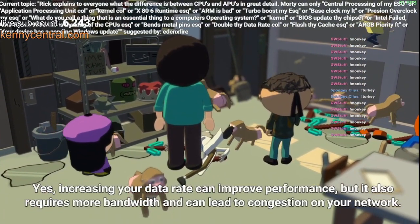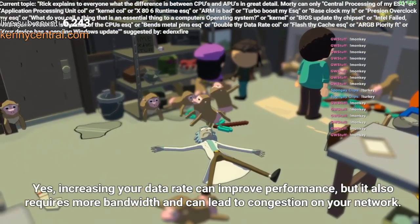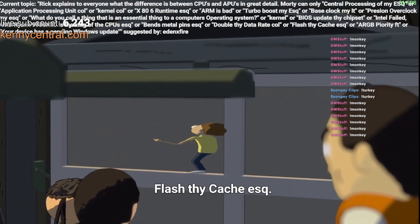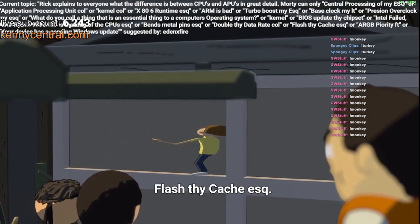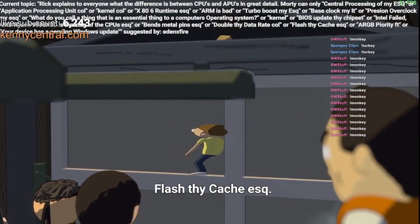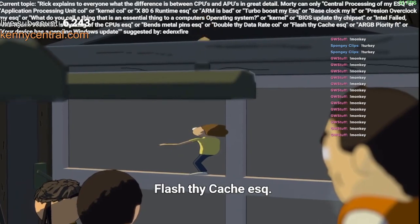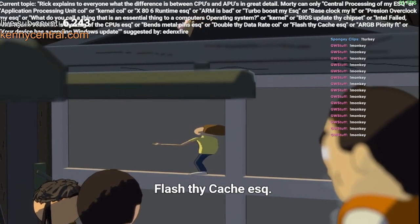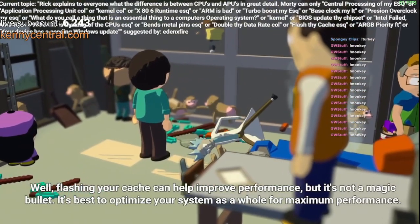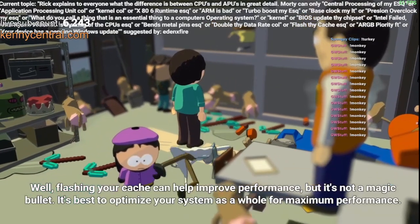Yes, increasing your data rate can improve performance, but it also requires more bandwidth and can lead to congestion on your network. Well, flashing your cache can help improve performance, but it's not a magic bullet. It's best to optimize your system as a whole for maximum performance.